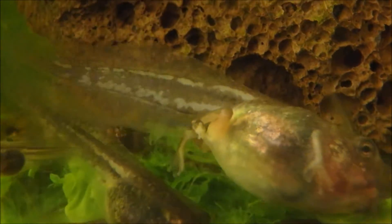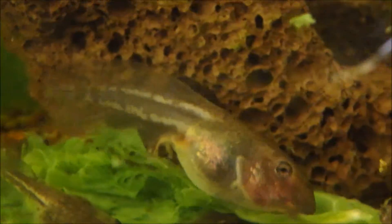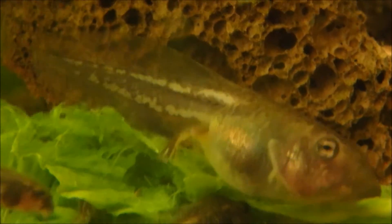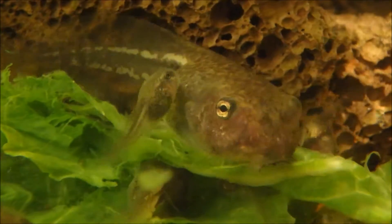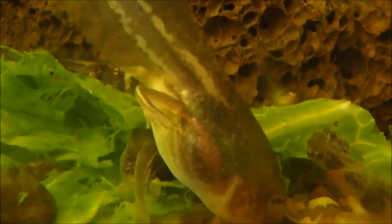I've read in Michael J Tyler's book — he's a well-known Australian amphibian expert — that the shortest lifespan of a tadpole for a Latoria corulla is just 38 days at 30 degrees Celsius. I think this tadpole is trying to break the record.